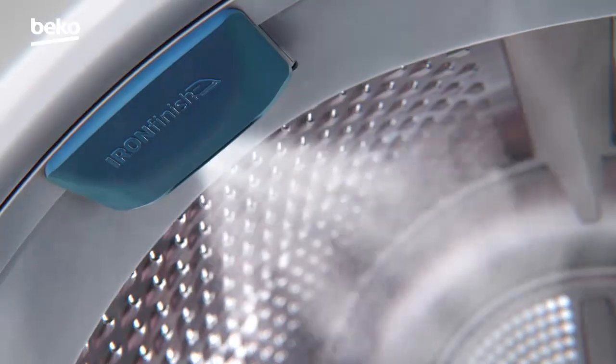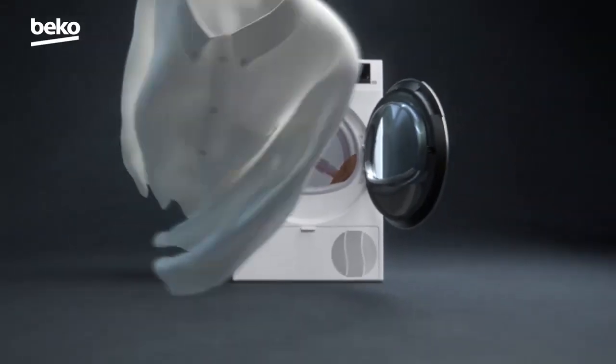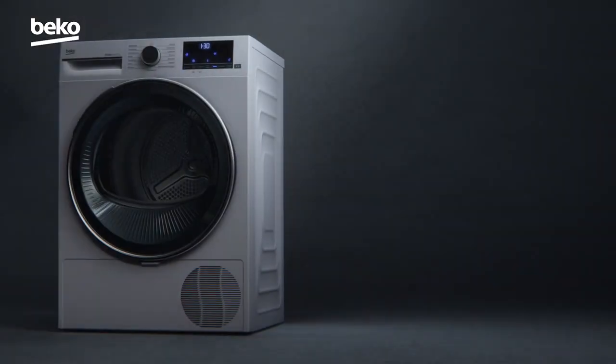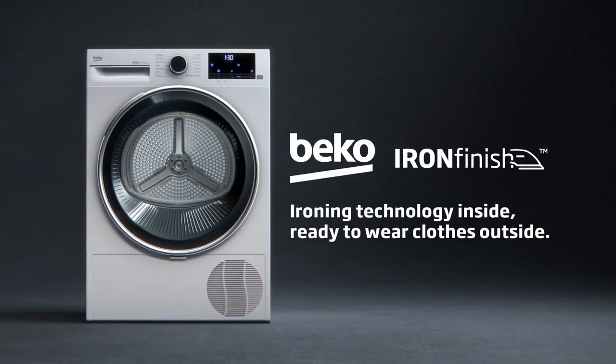By using water at an ideal temperature, Beko Iron Finish technology helps relieve you from ironing with ready-to-wear results. Beko Iron Finish Tumble Dryer — ironing technology inside, ready-to-wear clothes outside.